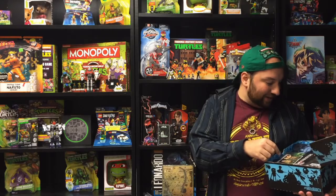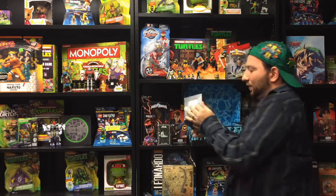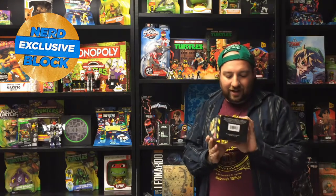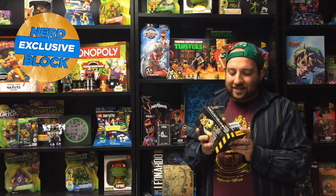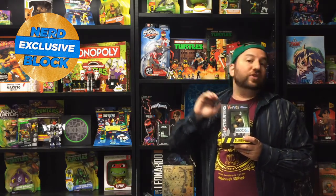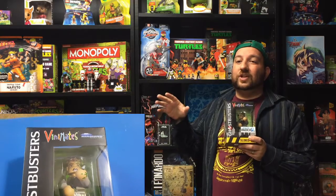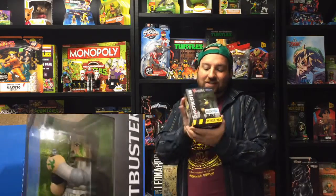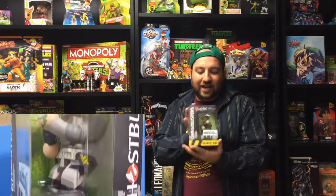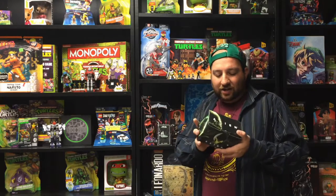Actually, I take that back — this has to be an October box too because we have some pretty scary items. First up: a Ghostbusters vinyl figure. It kind of looks like a big Lego. It's from the same company that made the Ninja Turtles figures we unboxed a few months ago. It's Ray, all slimed up. Really cool.